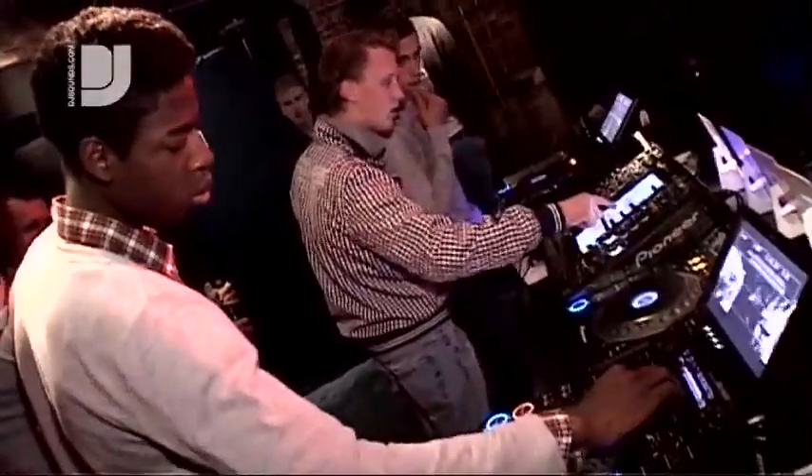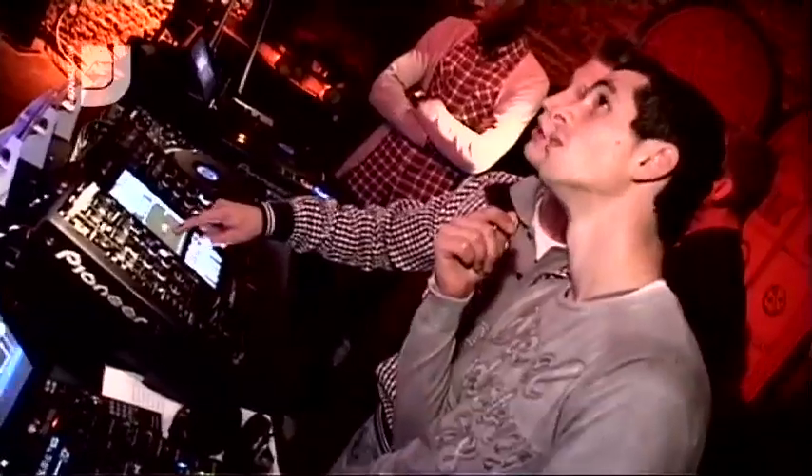Yeah, here I am. I didn't really know what I was going to see. I have a few sets here and there, and it's a really great place here. It's too much to talk about — you have to see it.